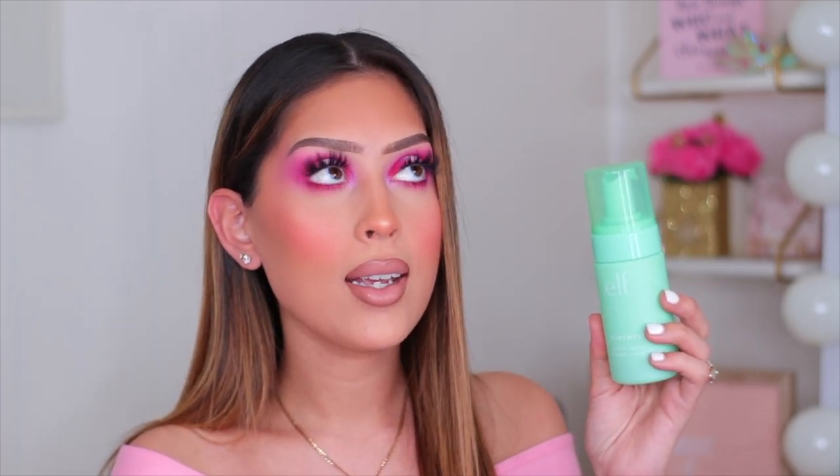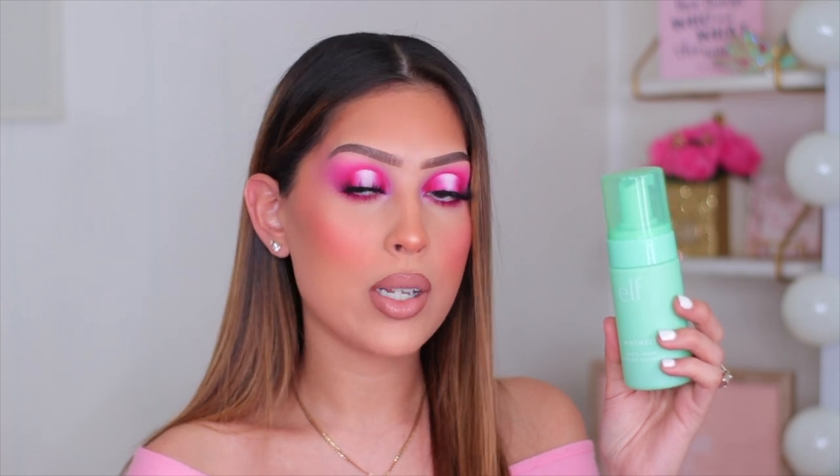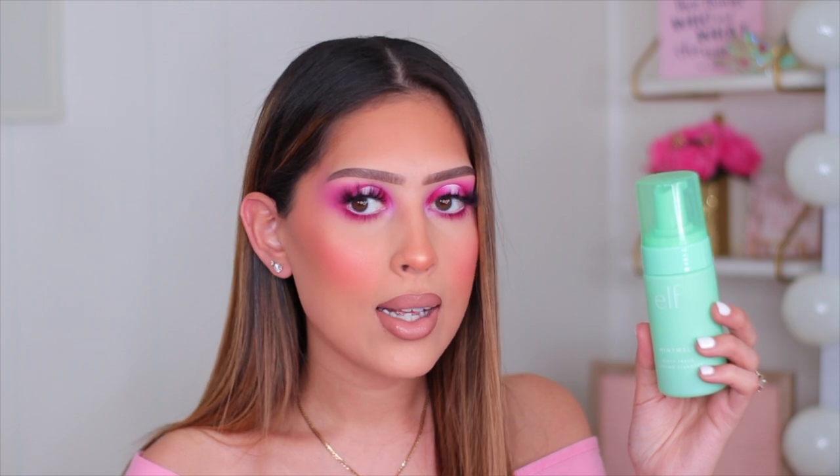The last ELF product is the ELF Mint Melt Minty Fresh Cooling Cleanser. It's a foaming cleanser that does not dry out your skin — I have normal to dry skin so I'm careful with foaming cleansers, but this one is so good. It smells like mint and once I wash it off, my skin still has a minty cooling feeling. I've been using it every morning. Note: the Mint Melt collection is currently only available on the ELF website.